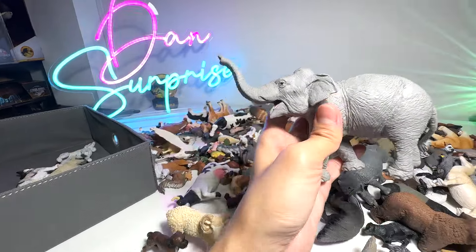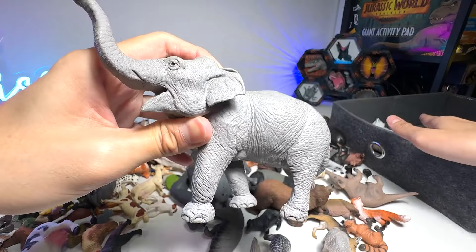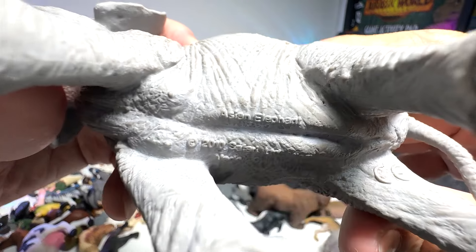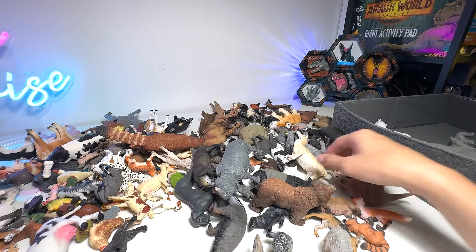And here we have an elephant. You might be wondering why I'm putting the elephant in the wild animals box and not the African animals box — because this is an Asian elephant. They are slightly different from the African animals.